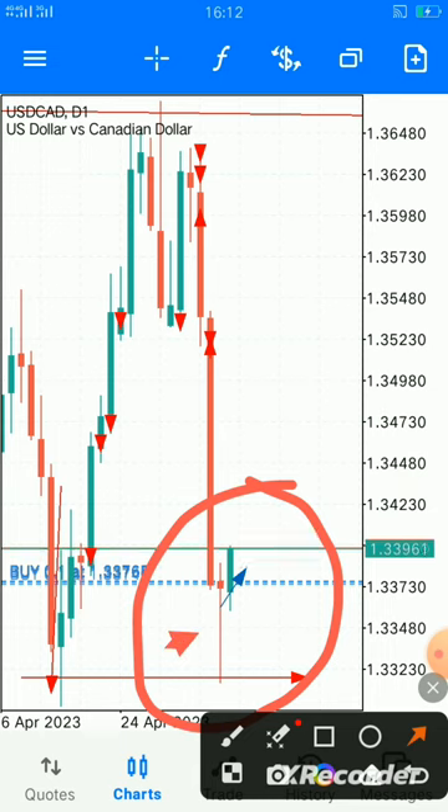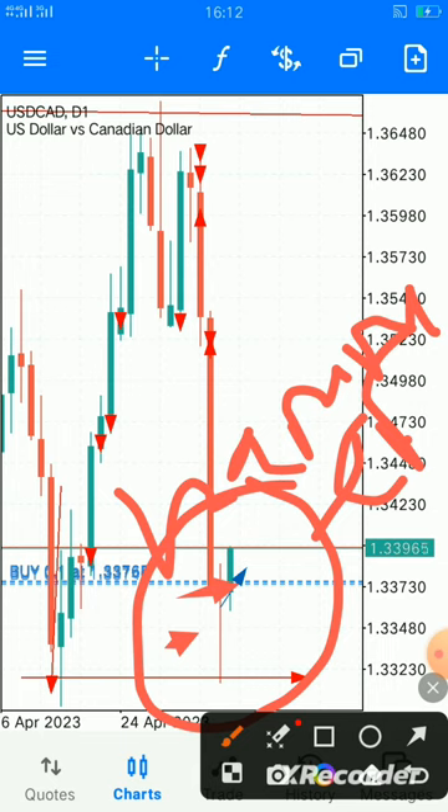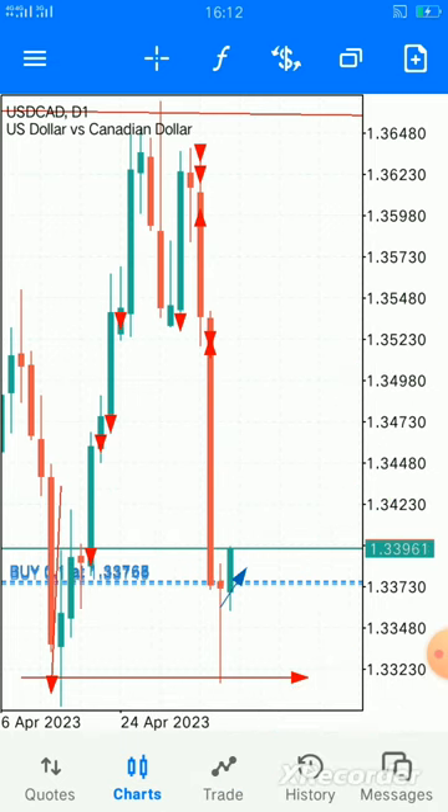This candle we see over here is called a hammer. It's one of the best reversal candles in the market. Every time you see a hammer, just make your buy entry right away — do not hesitate.